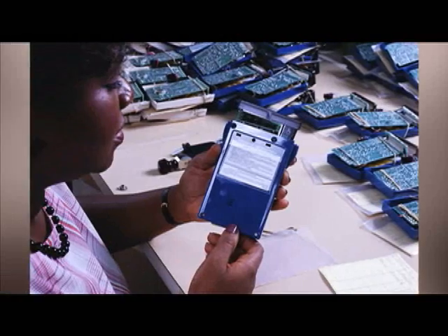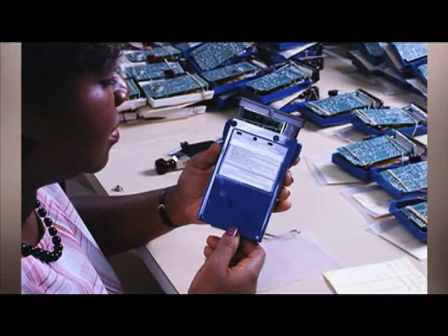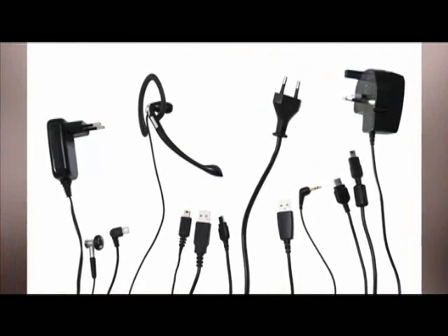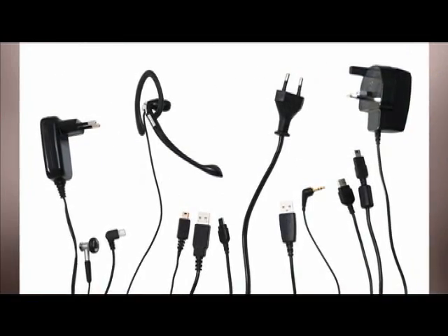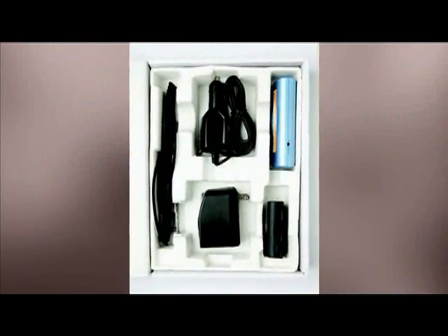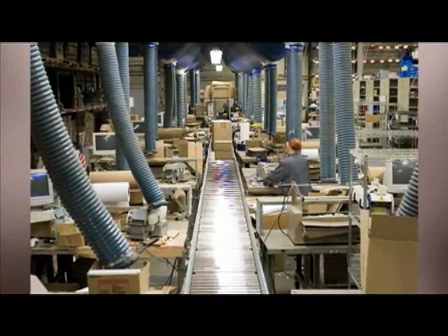Because contract companies work for more than one client, their business depends on making sure the correct product with all its parts gets shipped to the correct customer. Think about how a product like this might be packed by a contract manufacturer. A laborer working very rapidly picks the proper components from a variety of options. For example, a camera destined for Europe might have a different power cord than one intended for North America. After all the components are stuffed in the box, it is sealed and gets sent down the line for shipping, and the box remains sealed until a customer takes it home.